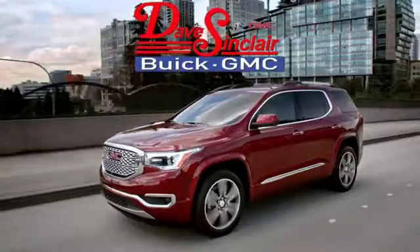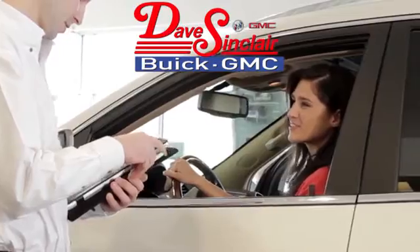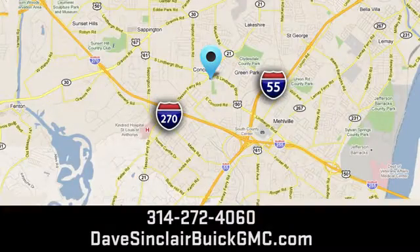Experience it for yourself today. At Dave Sinclair Buick GMC, our customer service speaks for itself. Visit today. We're conveniently located at 5655 South Lindbergh Boulevard in St. Louis.